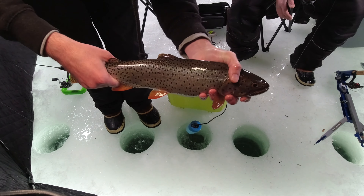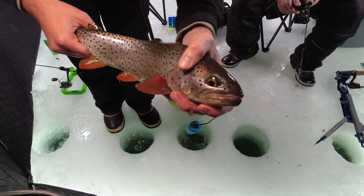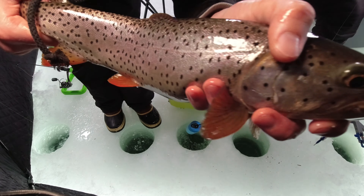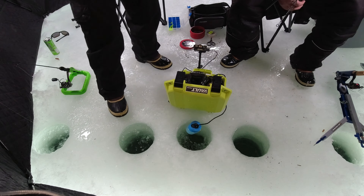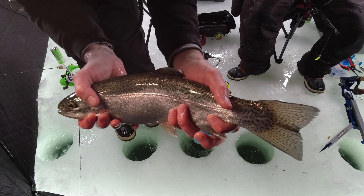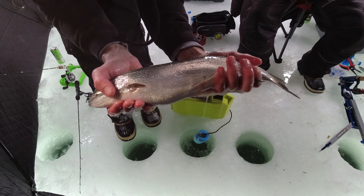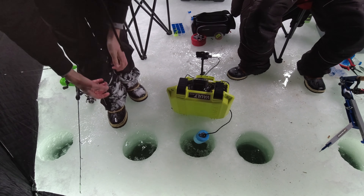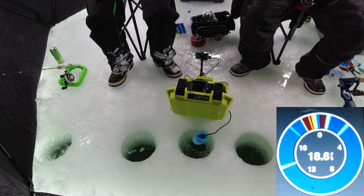We caught another beautiful cutthroat with beautiful orange fins. Look at that — he's really pretty and he is ready to go. I stopped recording and look what my dad caught — our first rainbow trout of the day. Super healthy, big belly on him. Let's let him go. He's a football.